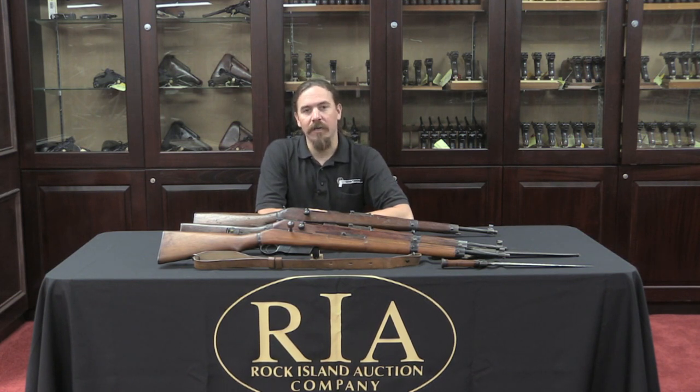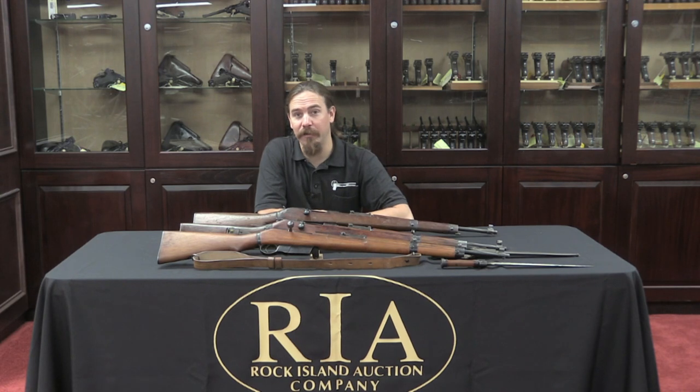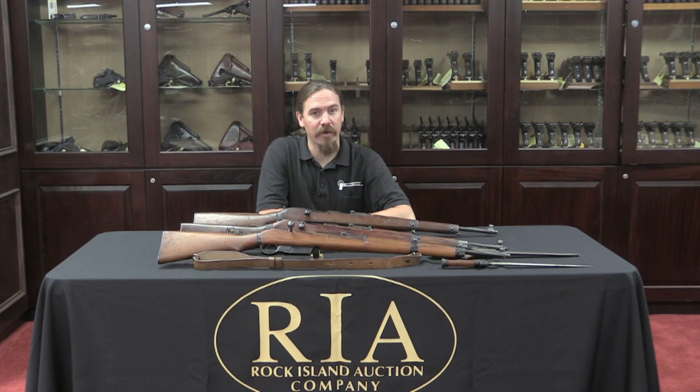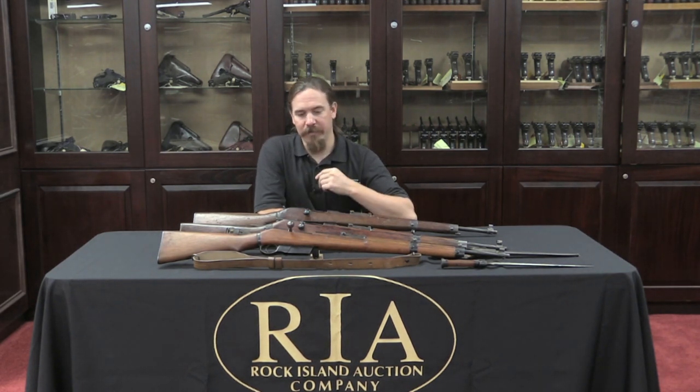When the Germans occupied Hungary, they came to the FEG plant where these were being made. Being Germans, they noted the Hungarians were making rifles and had them start manufacturing basically the same gun but adapted to German specifications. The Germans wanted these rifles in 8mm Mauser rimless, so the magazine was changed.